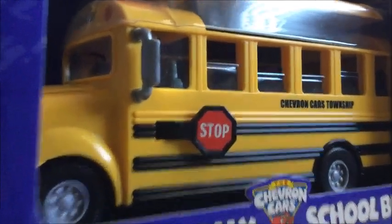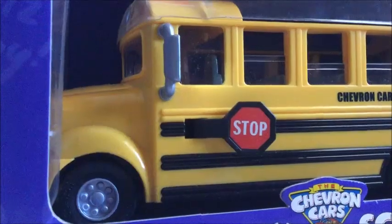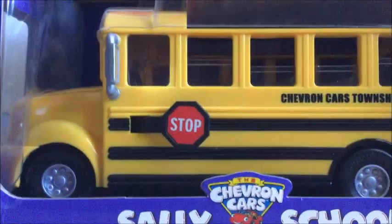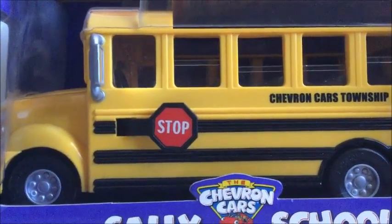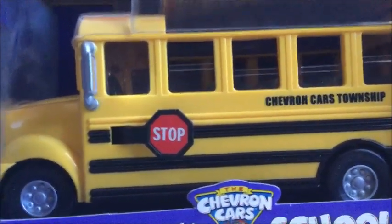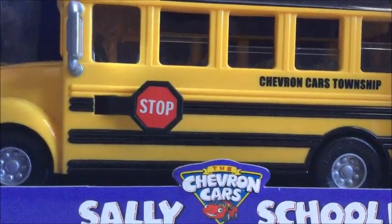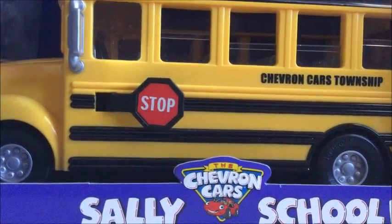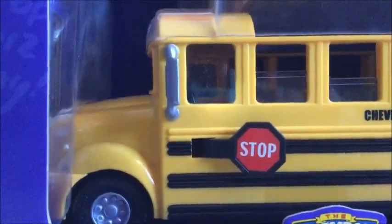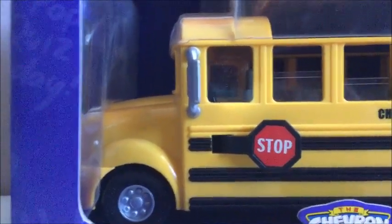Chevron started making Chevron Cars from a commercial series they started in 1995 for their Techron gas. In 1996 they came out with the first buyable models — cars from the commercials that you could get at the gas stations. They made models from 1996 up until around 2010, and on July 26, 2011 Chevron announced they would not be making them anymore due to a decrease in demand.